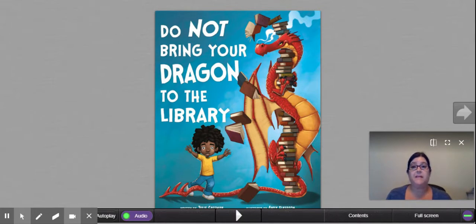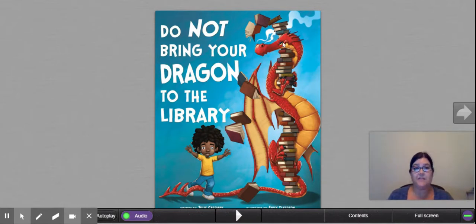The book that I have for you today is called Do Not Bring Your Dragon to the Library. On the front cover, I see this dragon and he has this very satisfied look on his face. He's enjoying all of these books that he has stacked up around him. And I see this little boy with his arms out — it looks like he's saying no, don't come in. So maybe he doesn't want the dragon in the library. We'll have to see as how the story develops. I can't wait to read this book, so let's get started.